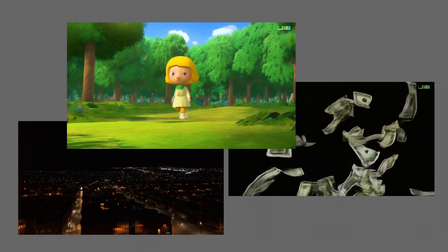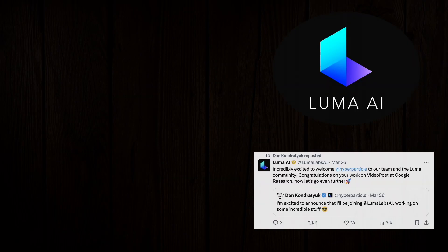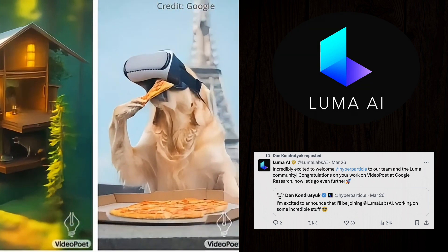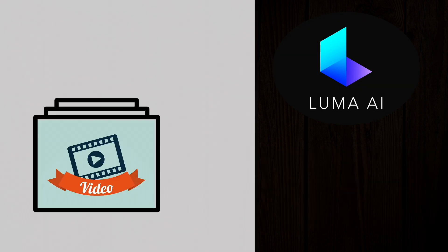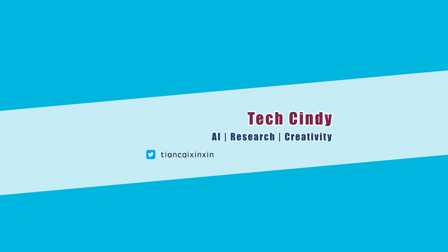The secret is that Luma recently hired someone from Video Point, Google's video generation team. Luma must have top researchers who helped build very cool AI models with their extensive knowledge. The competition in this market is heating up and for us as customers, we'll see more and more exciting videos generated by these AI tools. Let's look forward to it!